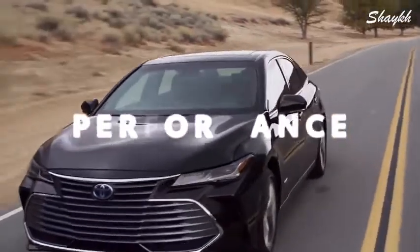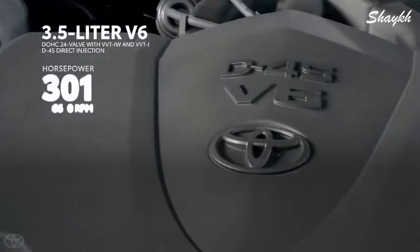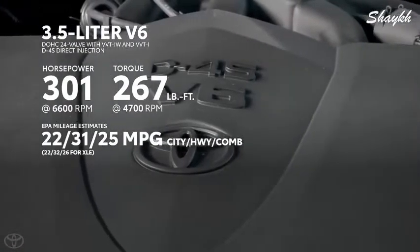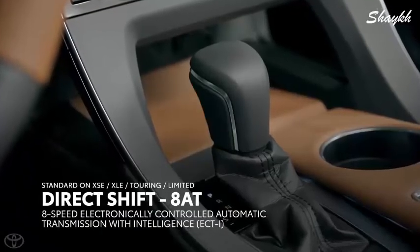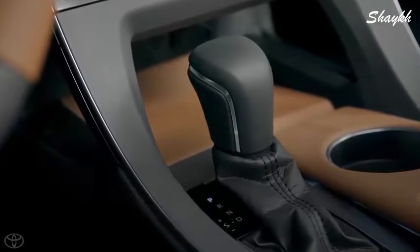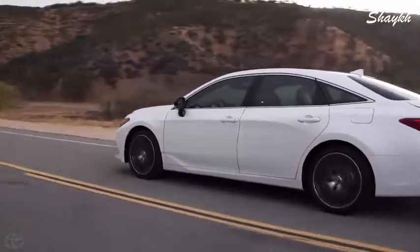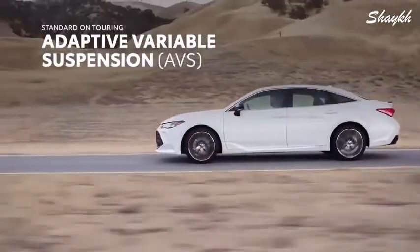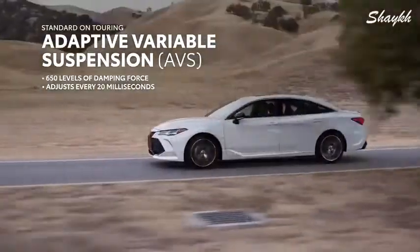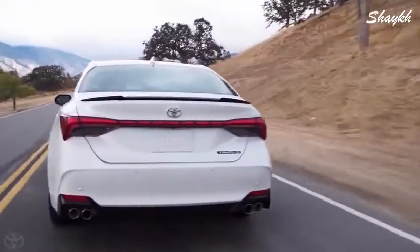Does the 2019 Avalon have the chops to back up its exciting new looks? Without a doubt. All 2019 Avalon models are powered by either a muscular 3.5-liter V6 engine putting out over 300 horsepower, or an efficient hybrid powertrain. The V6 sends its power to the front wheels via the new direct-shift 8-speed automatic gearbox, while the hybrid unit is mated to a continuously variable transmission, or CVT. Avalon also features fully independent suspension and even an available adaptive control system that continuously adjusts each wheel's individual suspension damping settings on the fly, helping to optimize both driving comfort and fun at all times.